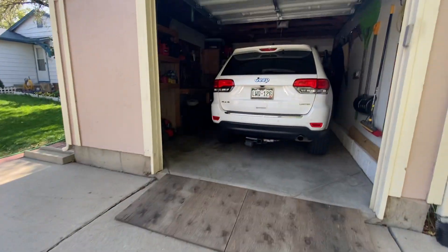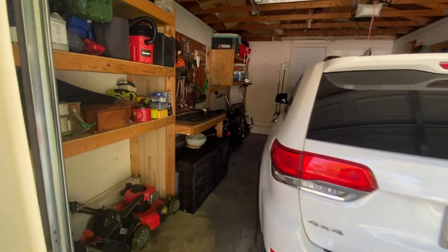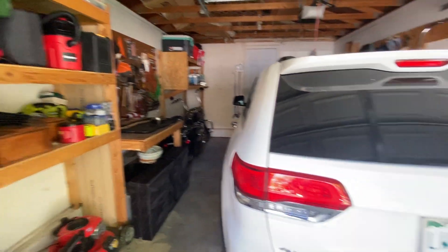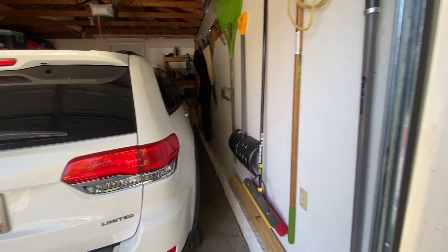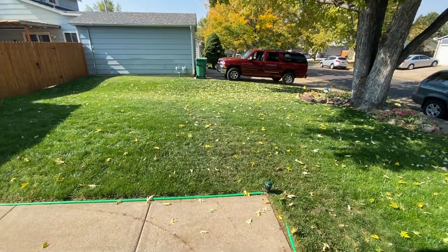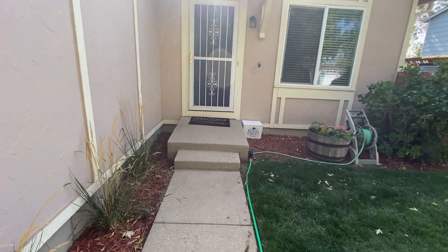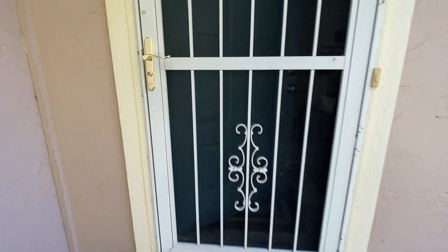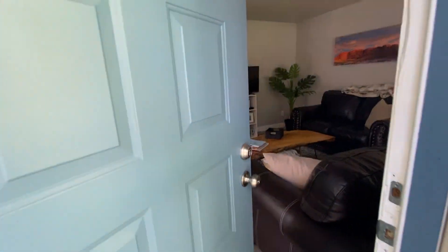So you can park two cars side by side on the driveway. Although it is a single car garage, there is lots of storage as you can see, and plenty of space, with direct access into the home.